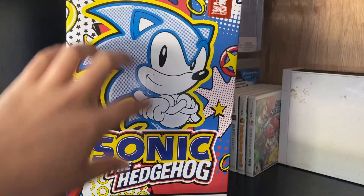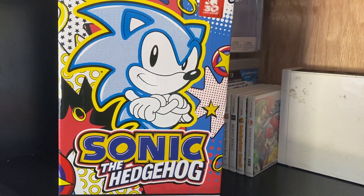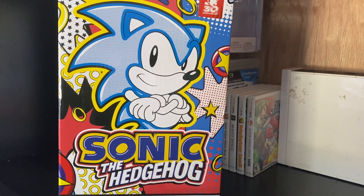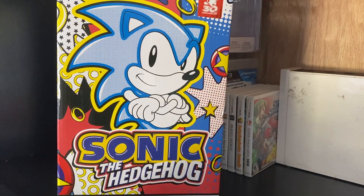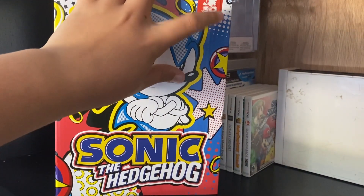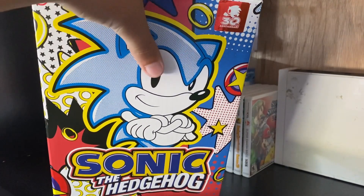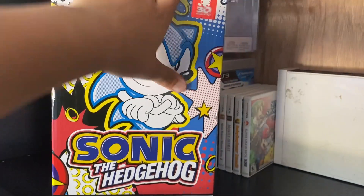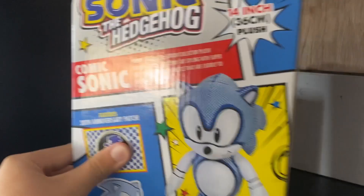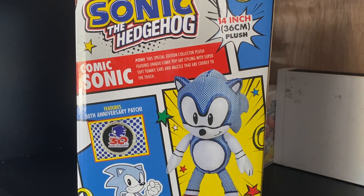Up here we have the — honestly, I love this box. It's just absolutely crazy. I've never seen one Sonic comic like this. Correct me if I'm wrong. It's got Sonic the Hedgehog, Sonic in his iconic pose. Up here you've got the 30th anniversary sticker. I would show it more, but it's huge. It's got some more Sonic artwork and a Dr. Robotnik there. And back here it shows the plush itself.